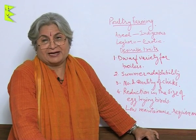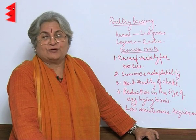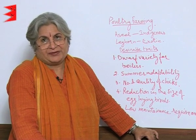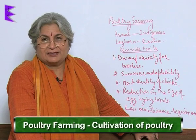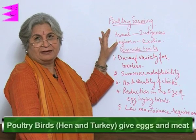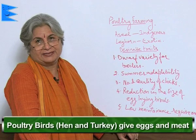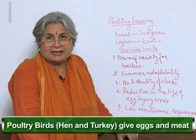I am not advertising. One very rich source of food is poultry, and the cultivation of these birds is called poultry farming. The hen, the fowl, and the turkey come under the category of poultry birds. They give us egg and meat.